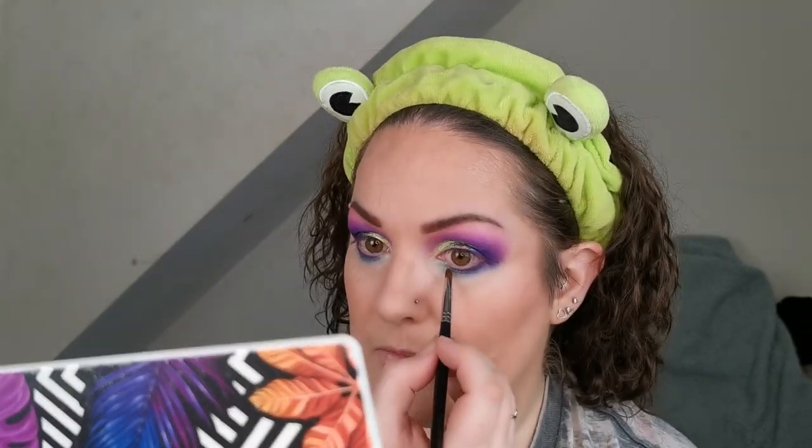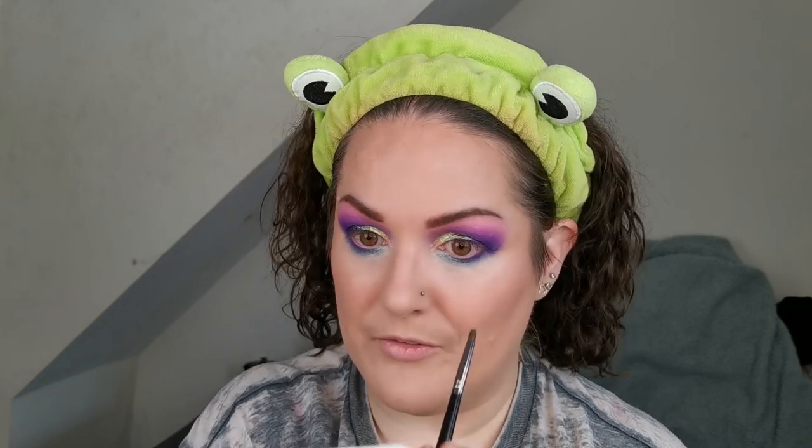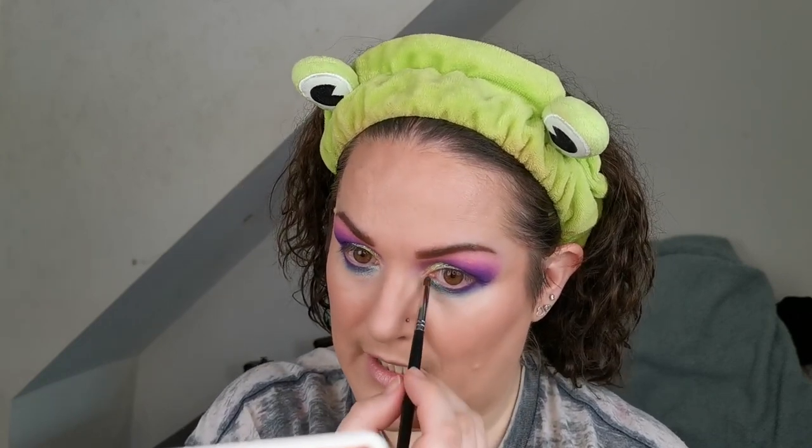That is so pretty — without any glitter primer or wetting the brush it just looks beautiful. I don't want it to be like a solid patch, I want it to blend in. This is stunning. Could this be my new favourite Juvia's palette? It's very possible — very possible — look at that.